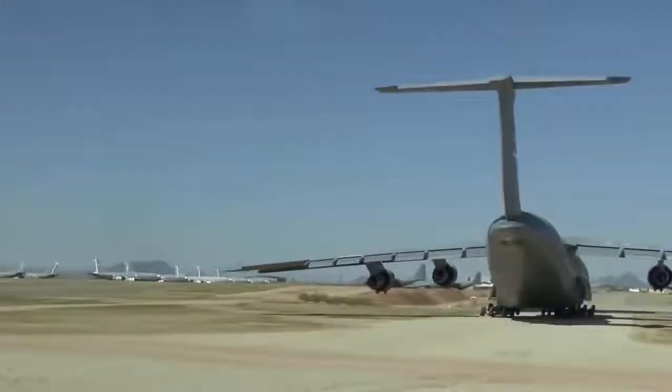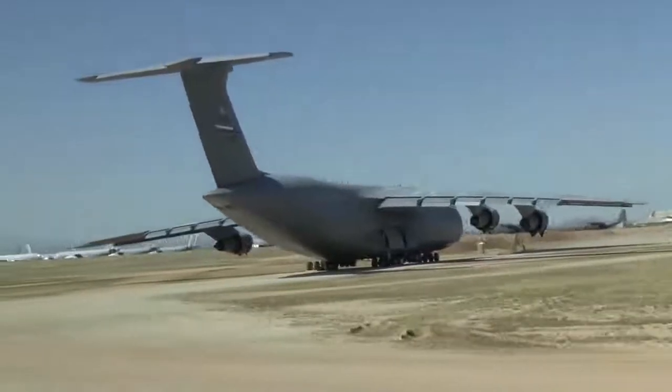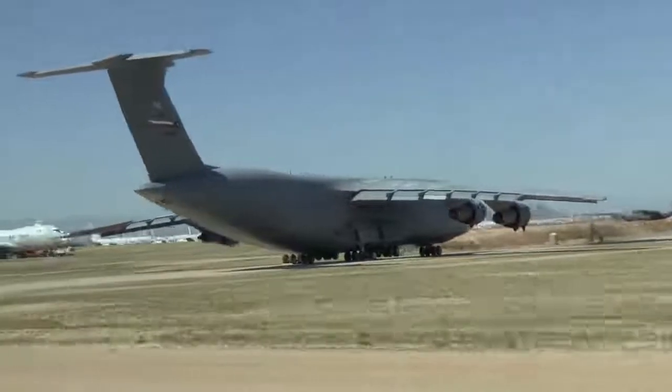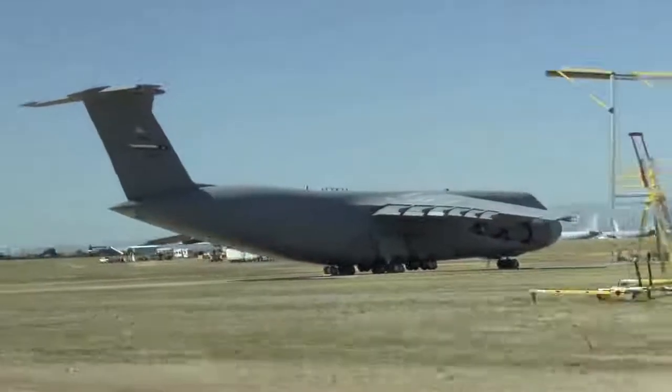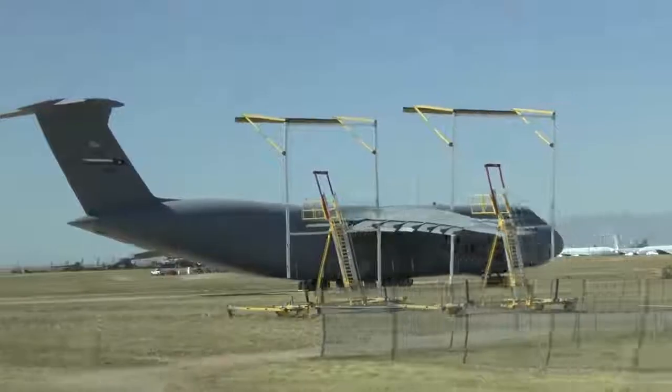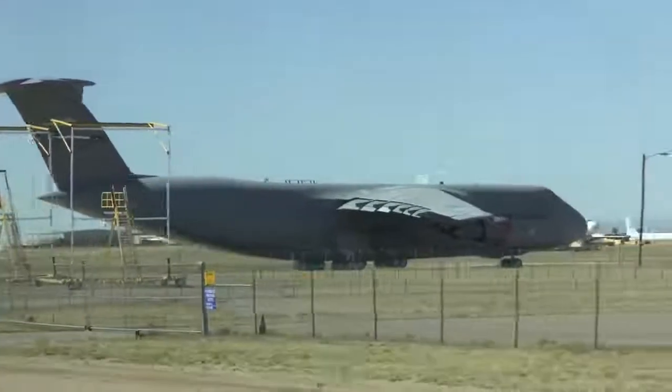With that, I'd like to open it up to any questions you may have about the Boneyard. The gentleman is asking: are there any C-141s? We have one in our museum. We may have one or so back here, but the rest of them are gone.